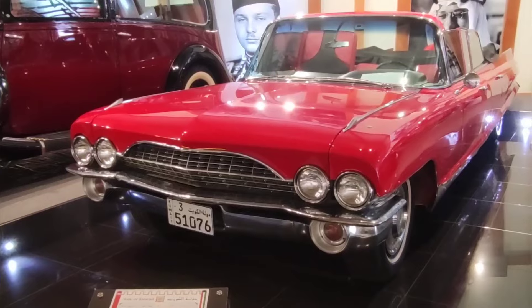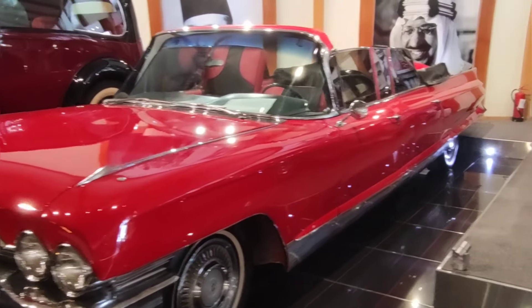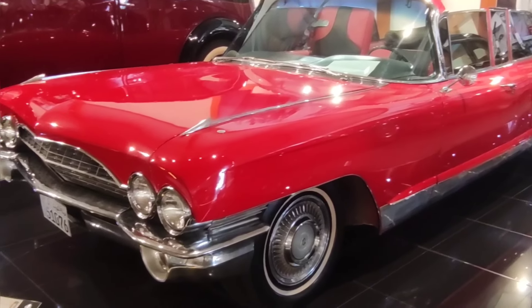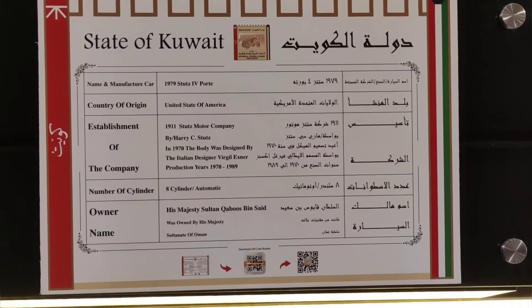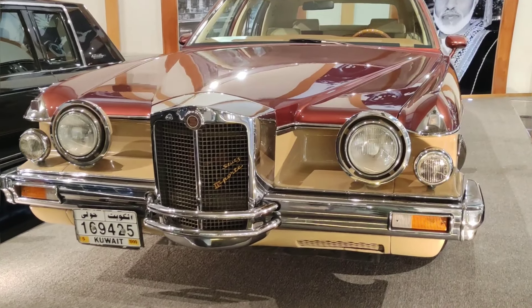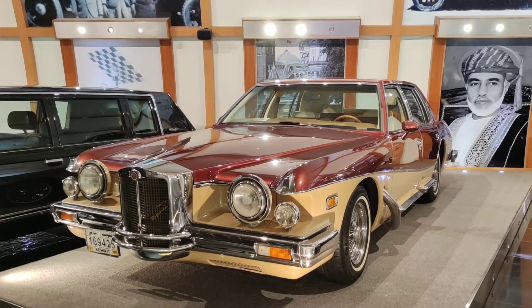The next car is a Cadillac. The next car is a 1979 model, manufactured in the USA. The next car belonged to the Sultan of Oman.